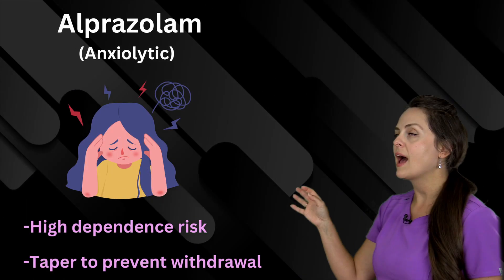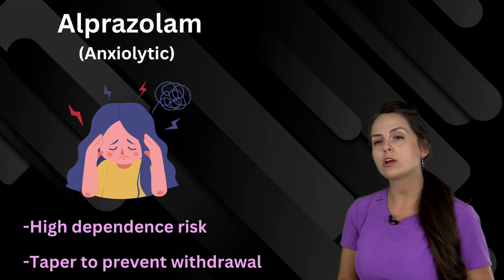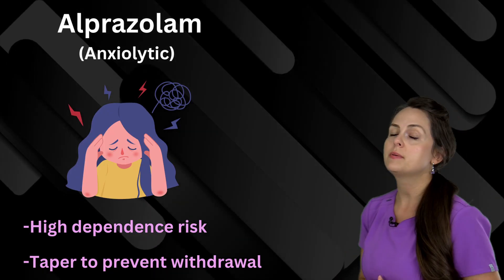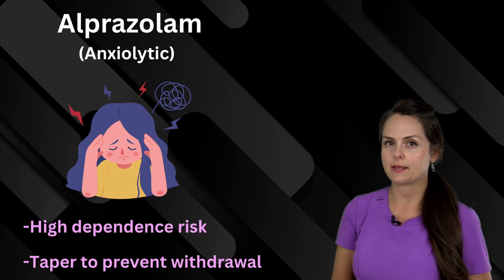Next is alprazolam. This is a benzodiazepine, and you have to watch for a high risk of dependency while a patient takes it. They must be tapered off of it — they just can't abruptly stop taking it.